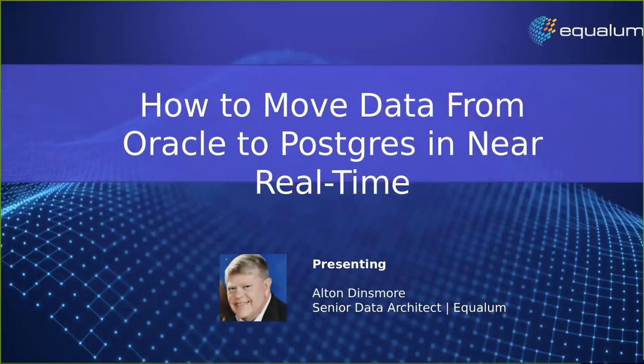Welcome to Moving Data from Oracle to Postgres in Near Real Time. Today we're going to talk about the importance of extremely scalable data ingestion, why real-time data transformations are critical, why complexity is no longer acceptable, and how to radically simplify data ingestion. My name is Lindsay Hooper, I'm one of the Postgres conference organizers, and I will be your moderator for this webinar.